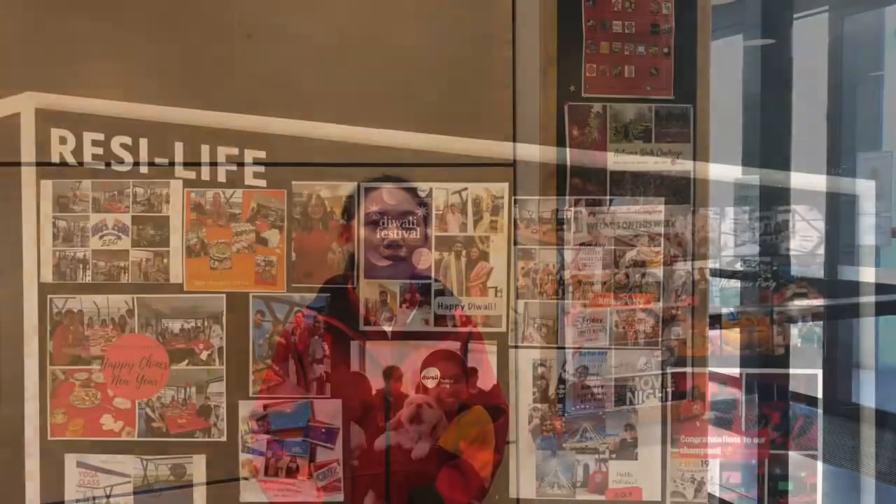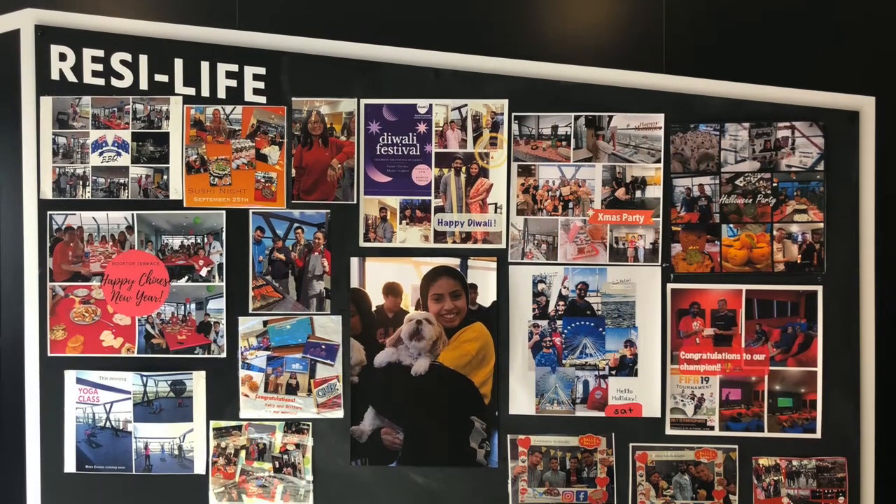Don't forget to join our ResLife events. We have planned various events for you every week — from pizza nights to game sessions, from cooking classes to fitness classes. We would love to see you there. Study hard while having a joyful life here at Dwell East End.